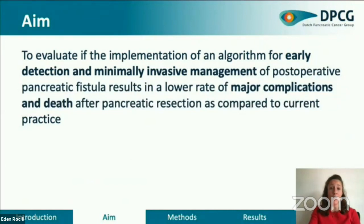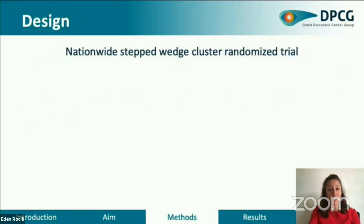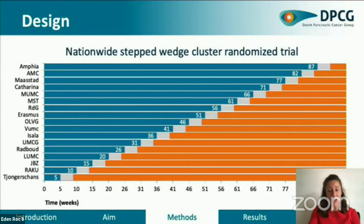It has been suggested that focus for improving outcomes should include timely recognition and management of these complications. Therefore, the aim of this study is to evaluate if the implementation of a multi-model algorithm for early detection and minimally invasive management of pancreatic fistula after pancreatic resection results in a lower rate of major complications and death as compared to current practice. From January 2018 to November 2019, the nationwide step wedge cluster randomized PORSCHE trial was conducted. All centers delivered usual care at the start of the study — the control group in blue — and crossed over to the intervention group in orange, in which patients were treated according to the algorithm, in a randomly assigned order.